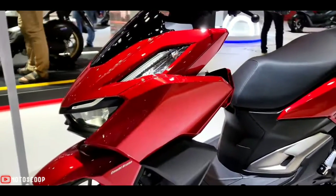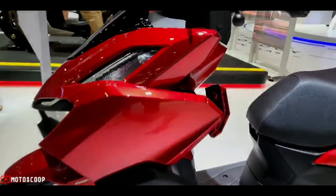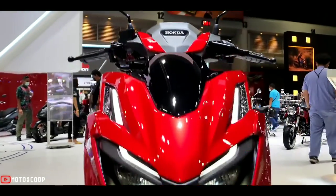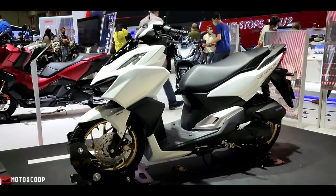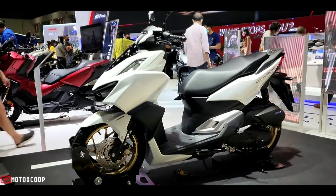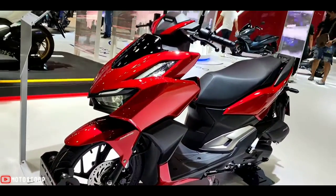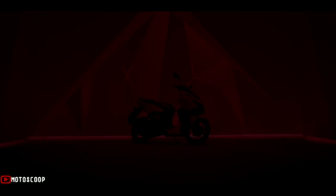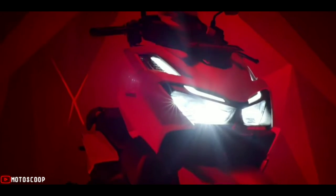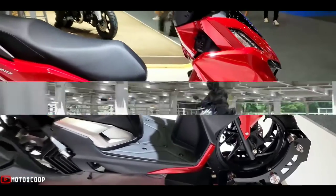Honda equips the Click 160 with a reasonably good list of features. According to Honda, these include a fully digital instrument console, USB charger, smart key ignition, LED headlamps, LED tail lamps, LED DRLs, ABS, and many more. The digital instrument cluster displays a variety of information such as fuel level, trip meter, average fuel consumption, speed, and more.